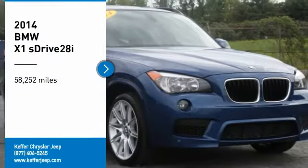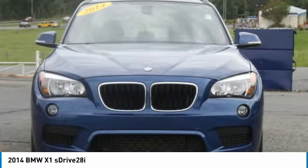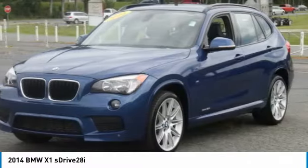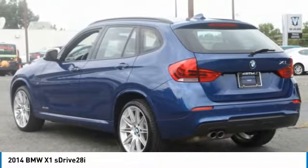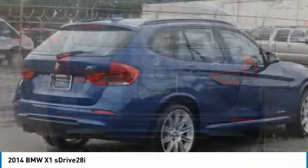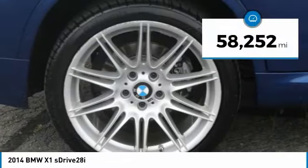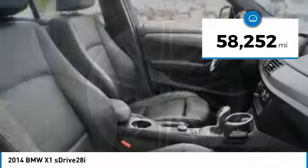Take a ride in the 2014 X1. Based on the BMW 3 Series, the X1 is a compact crossover SUV, slightly smaller than the X3. The X1 gives you all the refinements, power, and style of other BMWs in a slightly smaller, sporty, and easy-to-navigate option. This vehicle has less than 60,000 miles.